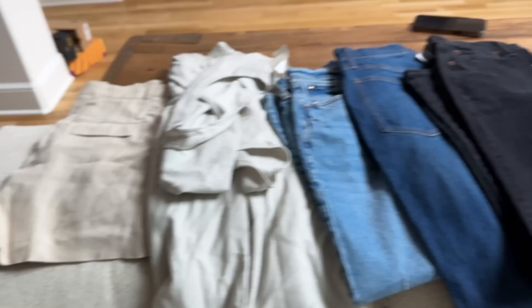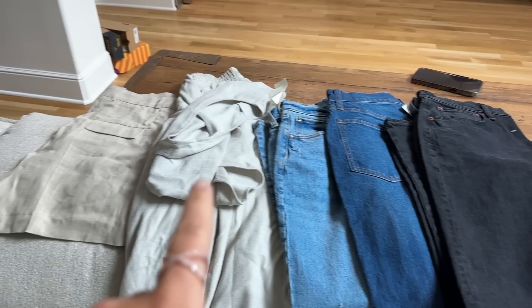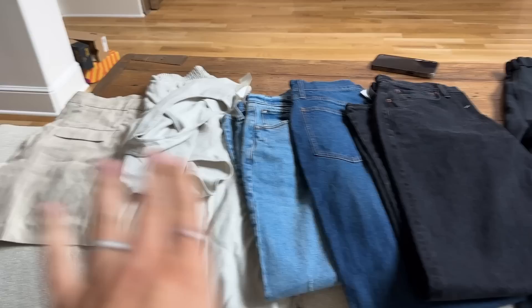We basically just sorted the pant options and you can tell we went with lots of neutrals, so it's easy to mix and match everything. We've got a denim skirt, linen pants in two colors, jeans in a couple of colors, linen shorts, and a linen set. I obviously won't be taking all of these, but we're going to mix and match.